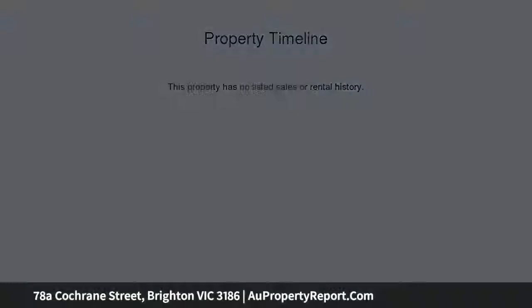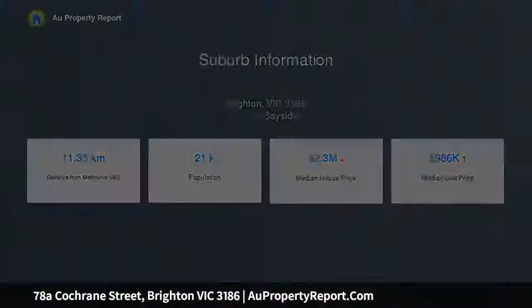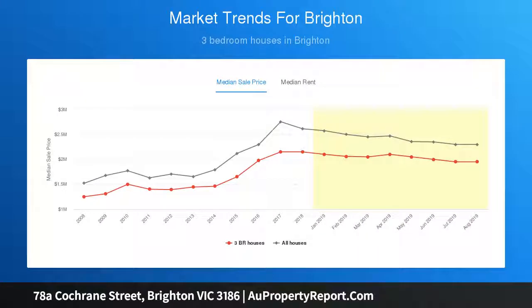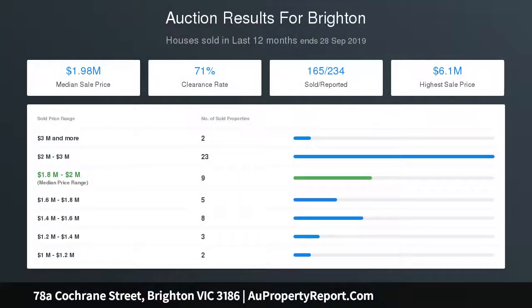Multiple doors open out to a north facing courtyard offering options for entertaining in the sunshine. The ground floor master bedroom with an adjacent bathroom is a tranquil retreat, whilst the remaining three bedrooms, or two plus study, are all peacefully tucked away upstairs along with a valuable second living area and sparkling skylit bathroom.